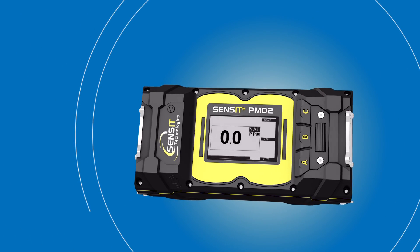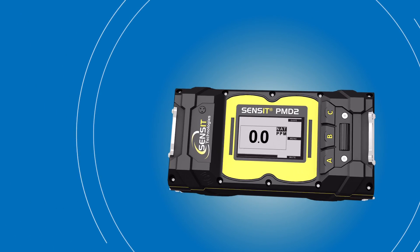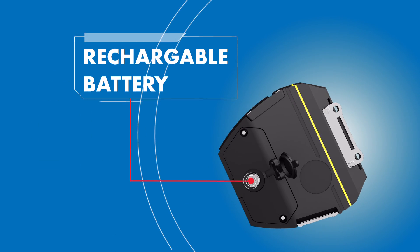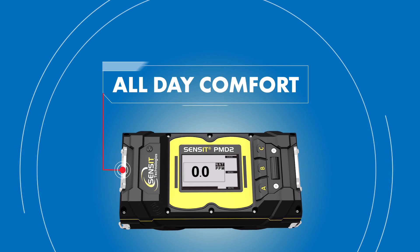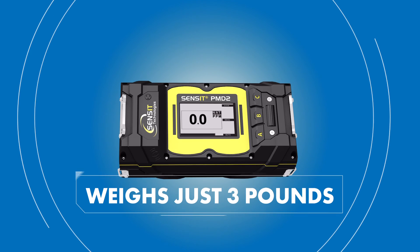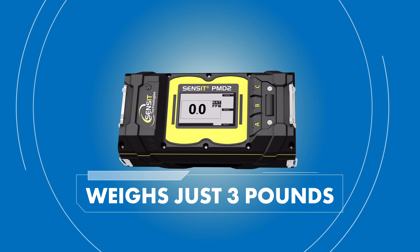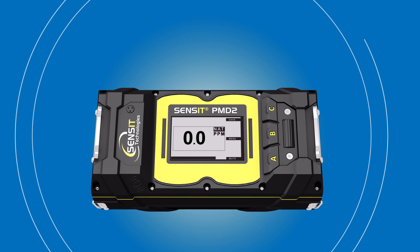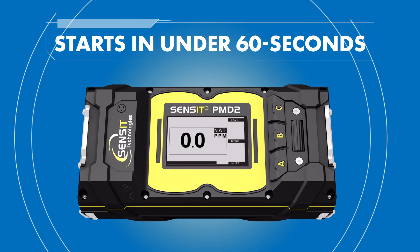The Sensit PMD2 is tough yet ergonomic, featuring a rubberized, sealed housing, rechargeable battery and a secure yet comfortable strap system that leak survey technicians will appreciate. The entire system weighs just three pounds. The Sensit PMD2 starts up quickly — in less than 60 seconds, it's ready to go.